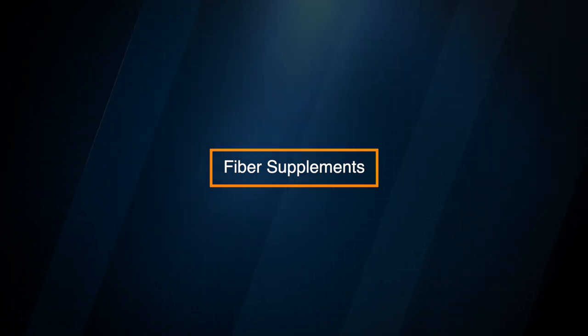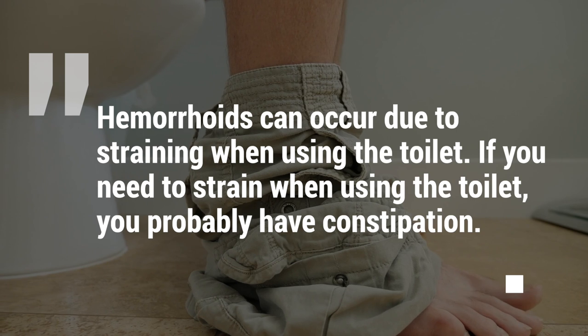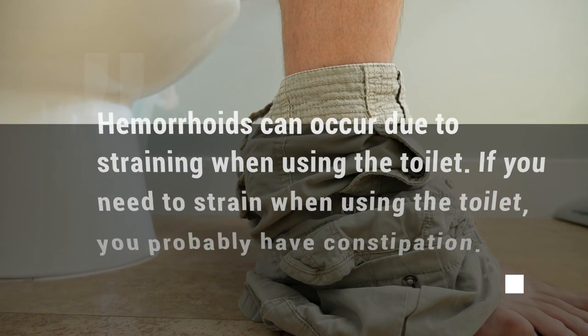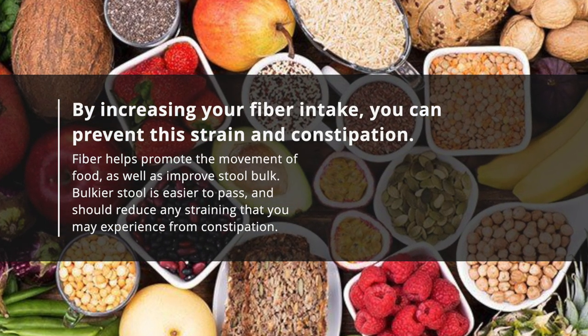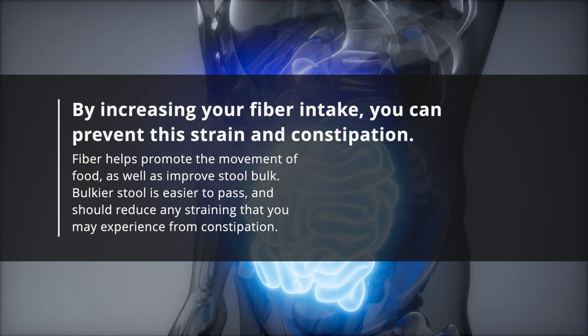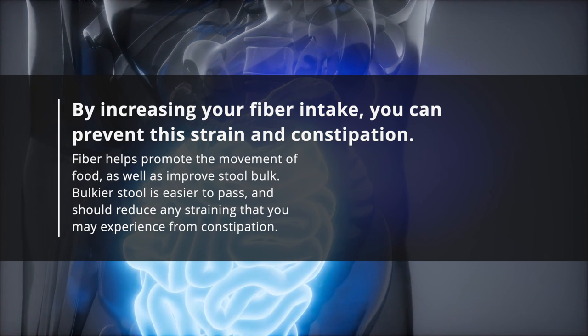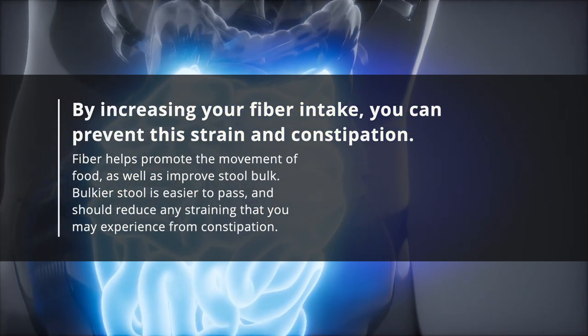Fiber Supplements. Hemorrhoids can occur due to straining when using the toilet. If you need to strain when using the toilet, you probably have constipation. By increasing your fiber intake, you can prevent this strain and constipation. Fiber helps promote the movement of food as well as improve stool bulk. Bulkier stool is easier to pass and should reduce any straining that you may experience from constipation.